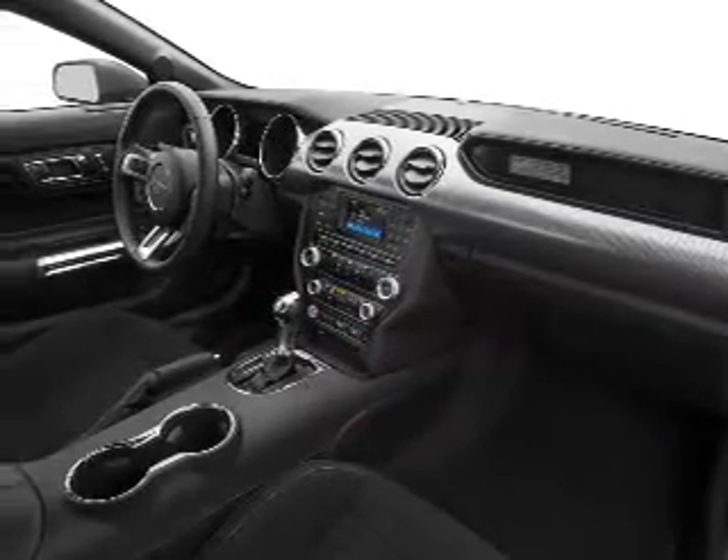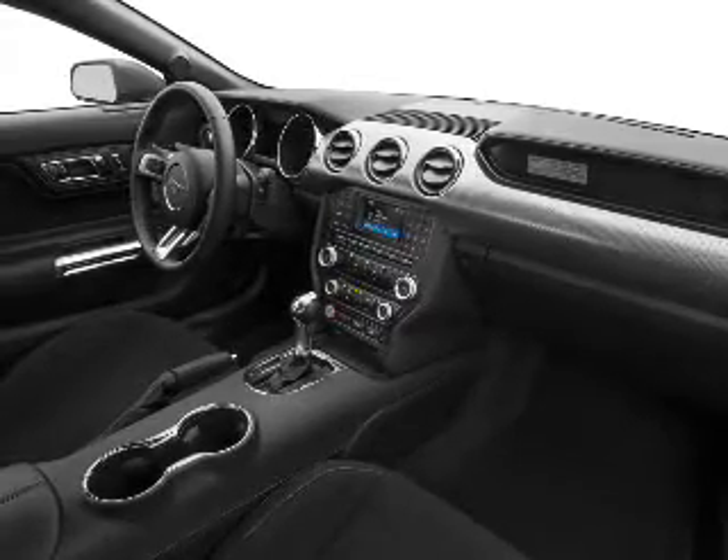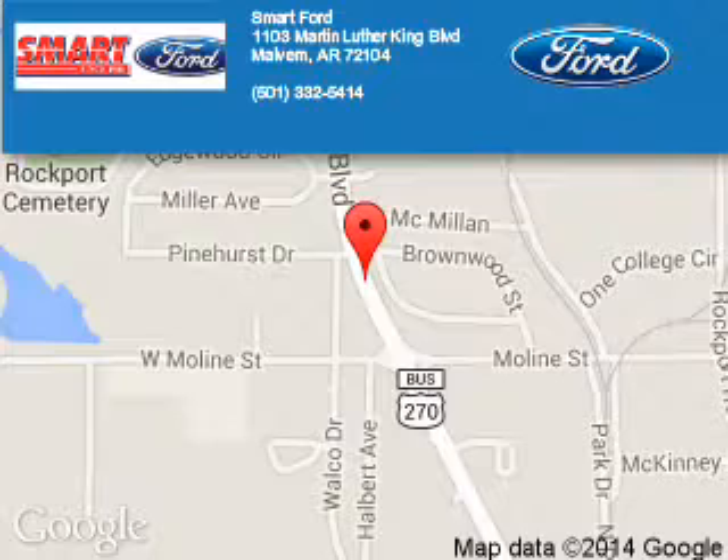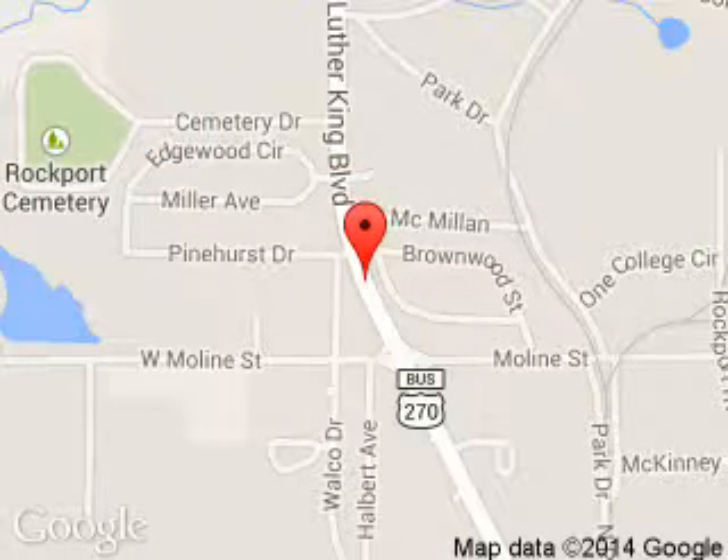Let us put you in the driver's seat today. Call or click to contact us. Smart Ford is dedicated to doing everything possible to ensure that the experience you have selecting your next vehicle is a pleasant one. We are located at 1103 Martin Luther King Boulevard, Malvern, Arkansas 72104.